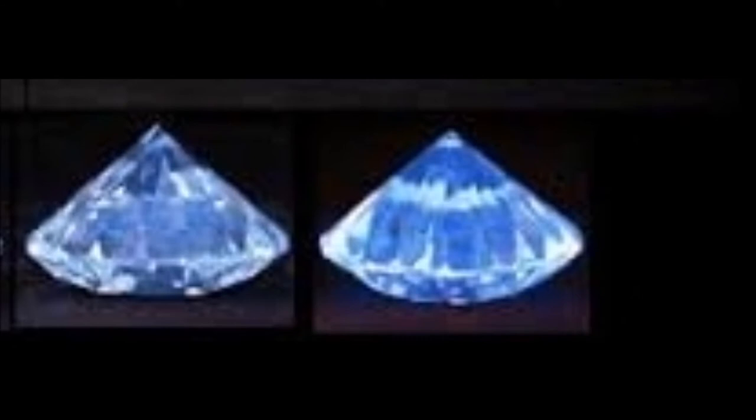The presence of fluorescence in a diamond is generally considered to be undesirable. However, in some circumstances where the diamond is of a bad quality, fluorescence can in actual fact positively affect the overall look of the diamond. But as a general rule, the presence of fluorescence in a good quality diamond will lower its value.